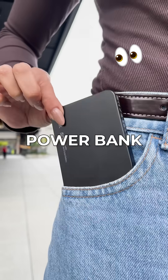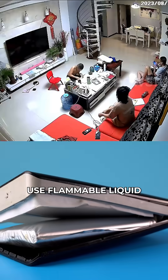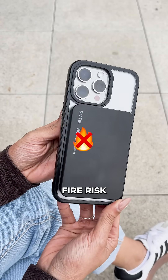Five reasons why this is the safest power bank ever created. Reason 1: While other power banks use flammable liquid that can explode when damaged, this uses semi-solid technology with 95% less liquid — virtually eliminating fire risk.